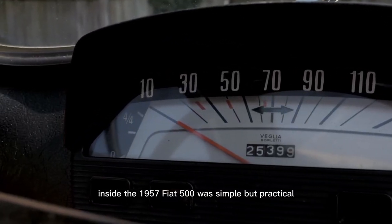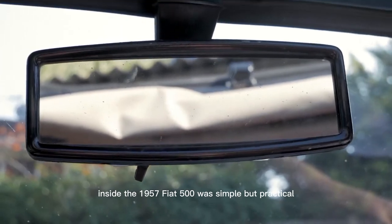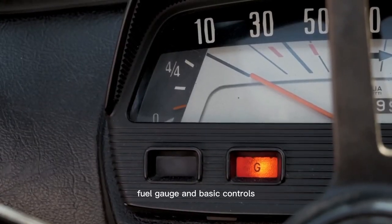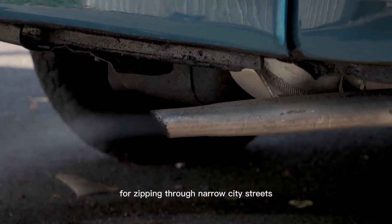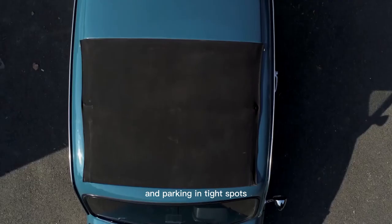Inside, the 1957 Fiat 500 was simple but practical, with a speedometer, fuel gauge, and basic controls. Its small size made it perfect for zipping through narrow city streets and parking in tight spots.